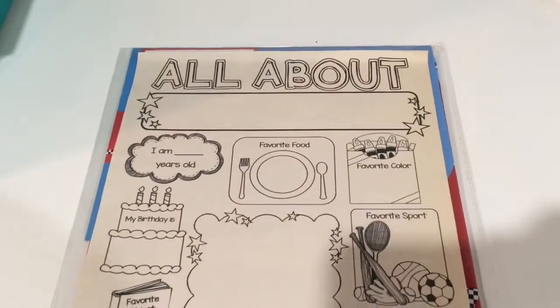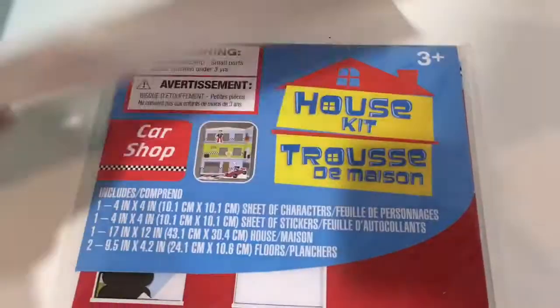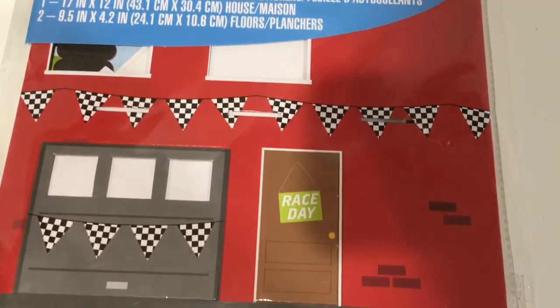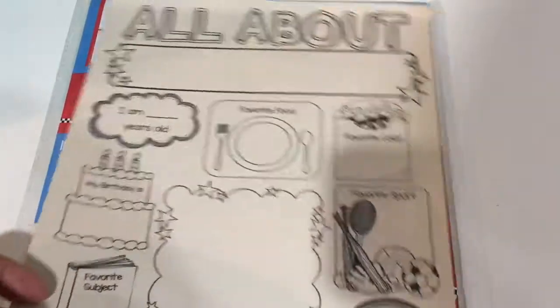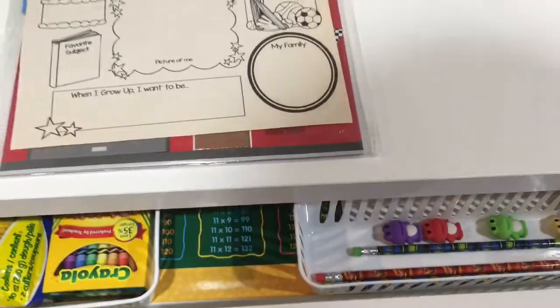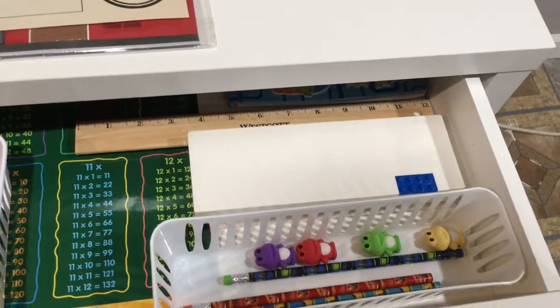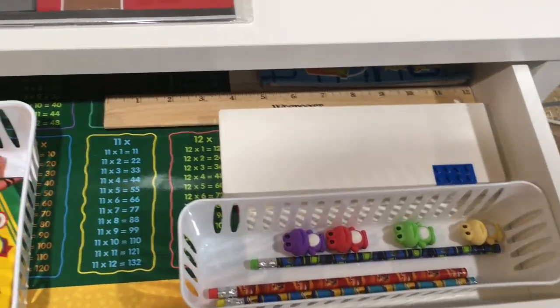I also printed their first day of school signs and we're going to do all about me. I gave them these little house kits from the Dollar Tree, which they really like to play with — that's their fun treat. I set up their drawers and organized them with fun new things: new Play-Doh, new crayons, new erasers, and pencils. They'll love seeing that.